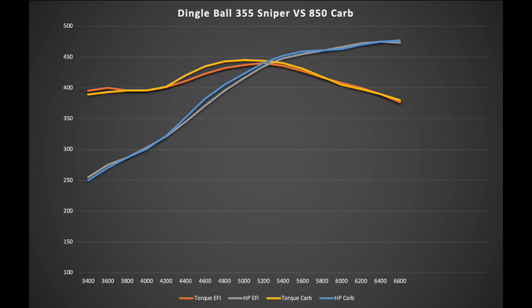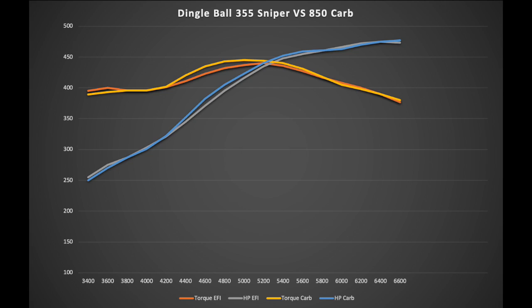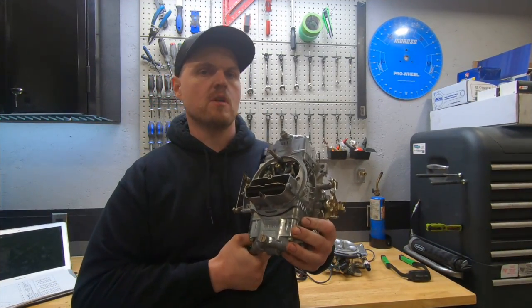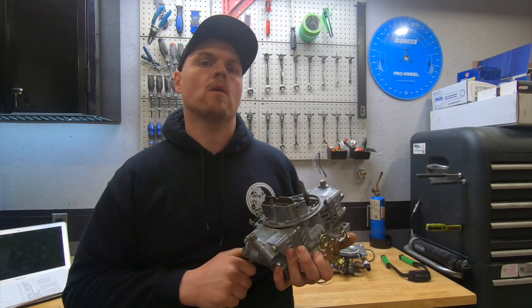Either way, when we look at it, it's the same trend. The 850 carburetor makes a bump in torque and actually a slight bump in horsepower on this test as well compared to the Holley Sniper. Past about 5,200 RPM it's very close, but below that the carburetor has an advantage. So the carb guys should be pretty happy with these results.